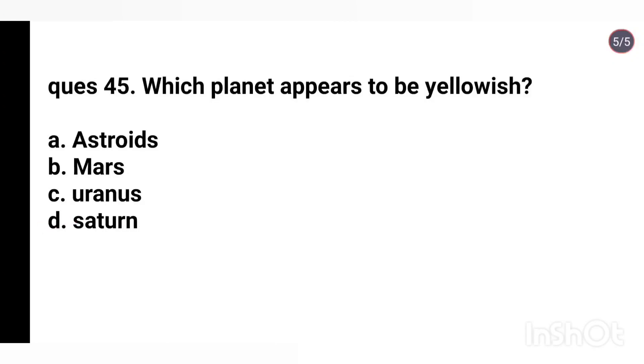Q45. Which planet appears to be yellowish? Options: Asteroids, Mars, Uranus, Saturn. Right answer is Saturn.